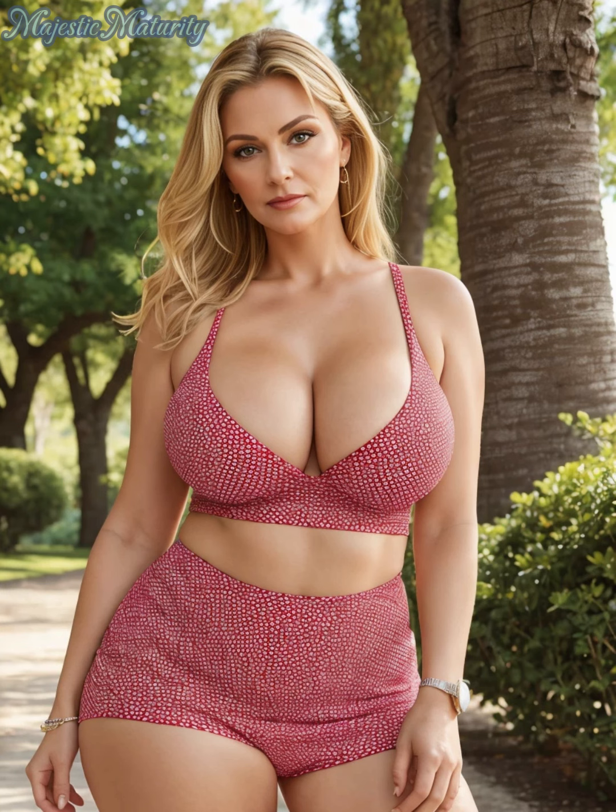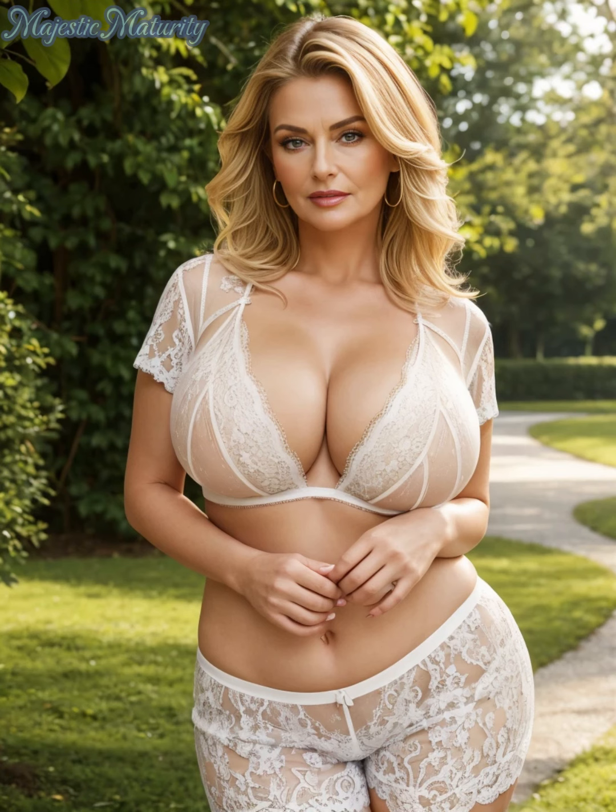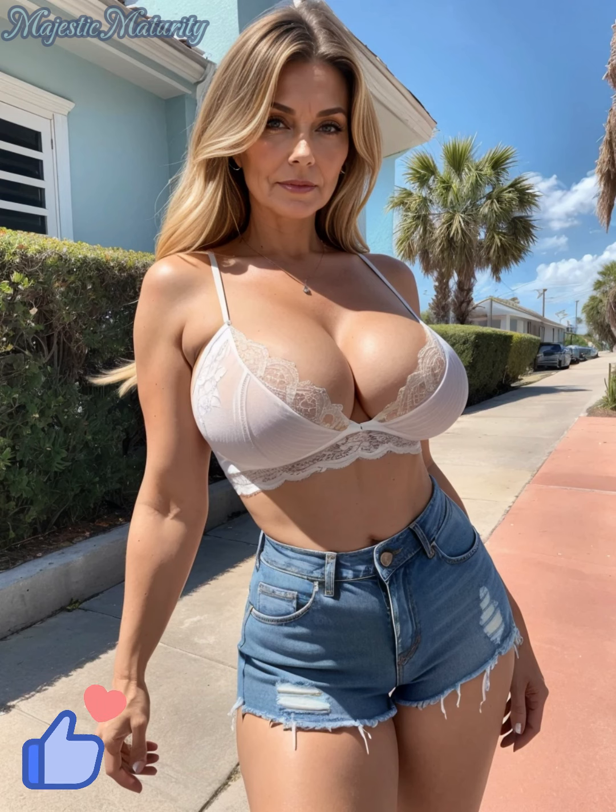Smart shopping is your ally in achieving luxury for less. Keep an eye out for sales, explore outlet stores, and browse online for deals. Vintage and thrift shopping are also excellent avenues for finding unique, high-quality items without the steep price tag. Caring for your wardrobe is essential — proper maintenance of your clothes and accessories ensures they remain in pristine condition, retaining their luxurious appearance over time.